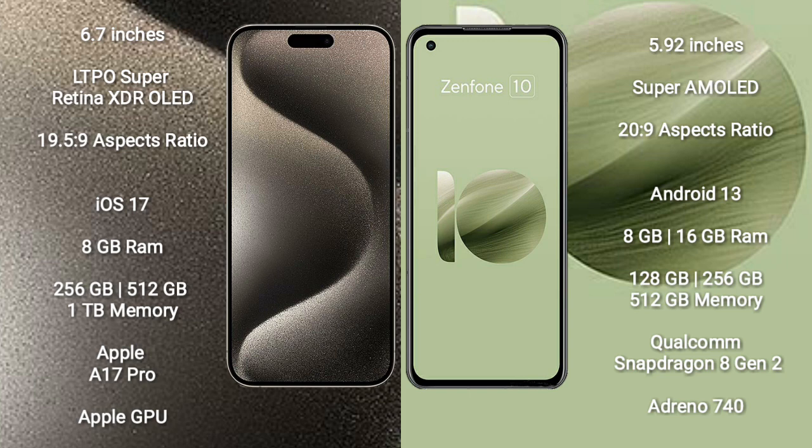The iPhone 15 Pro Max comes with 8GB RAM and 256GB, 512GB, or 1TB internal storage options, powered by the Apple A17 Pro processor with Apple GPU graphics.